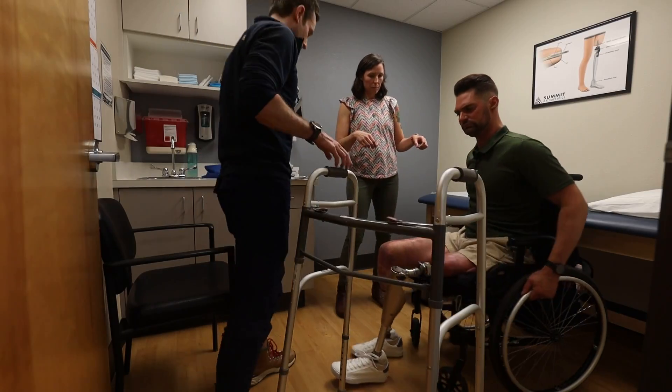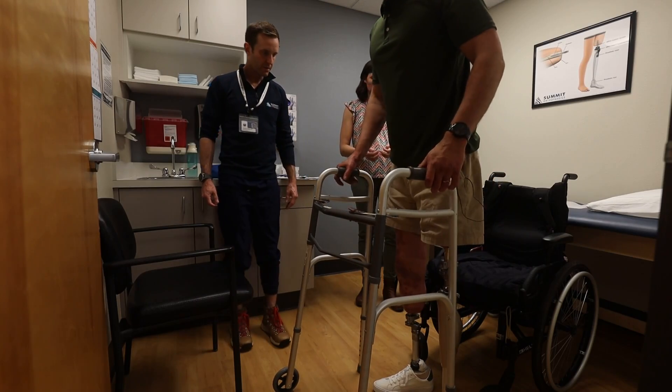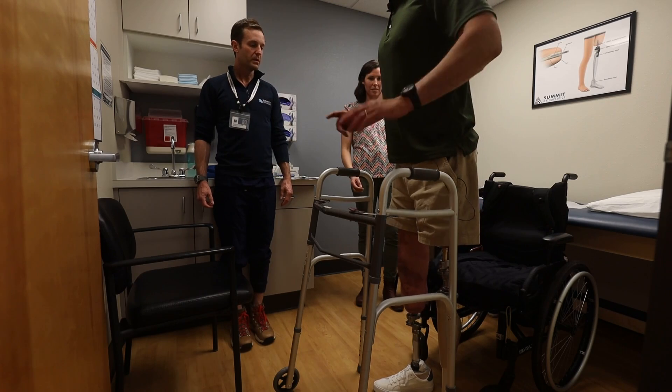And now at Summit Orthopedics, it's time to test it out. It's amazing, really. That is an amazing feeling. It is like I'm standing on my own real legs. We call it osteoperception, so you get sensations back — sensations that you would have had.